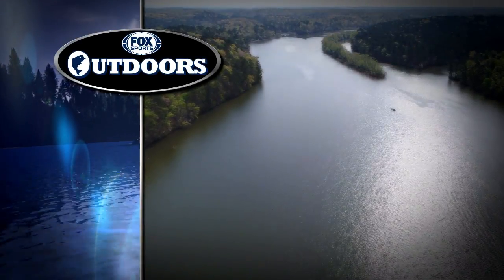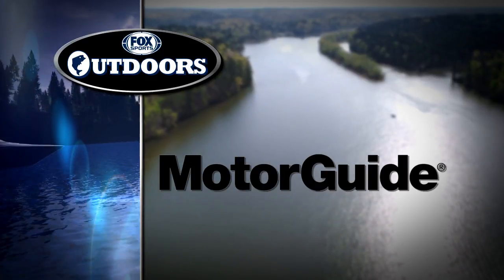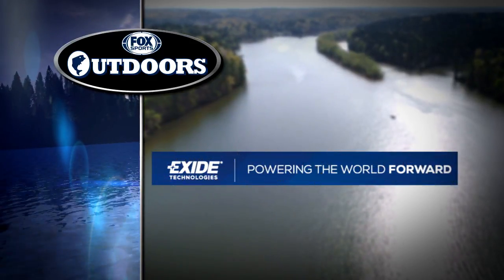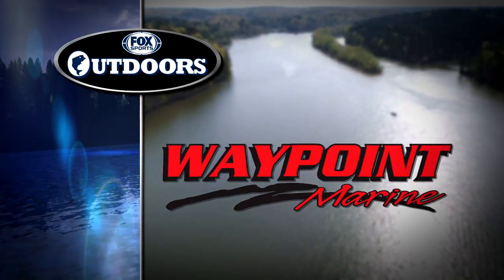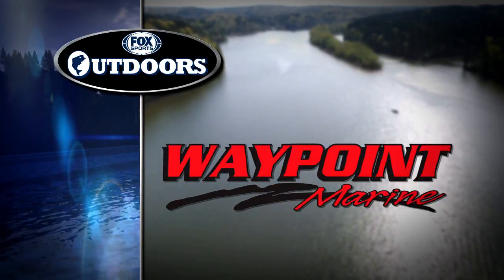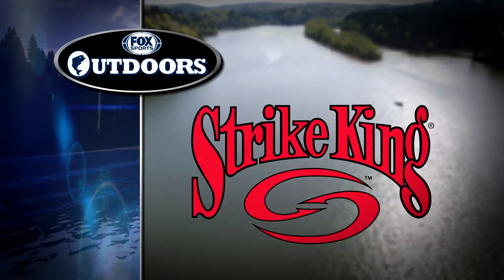Fox Sports Outdoors is brought to you by MotorGuide's new wireless and easy-to-use XI3. XI batteries, powering the world forward. Waypoint Marine, the Gulf Coast's leading saltwater boating specialist. And Strike King — designed by the pros, fished by you.